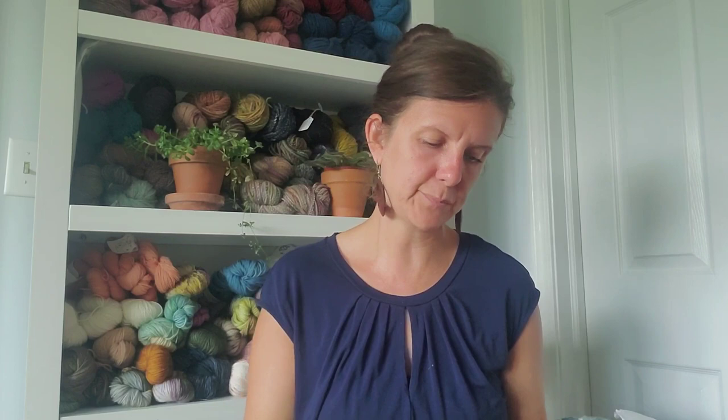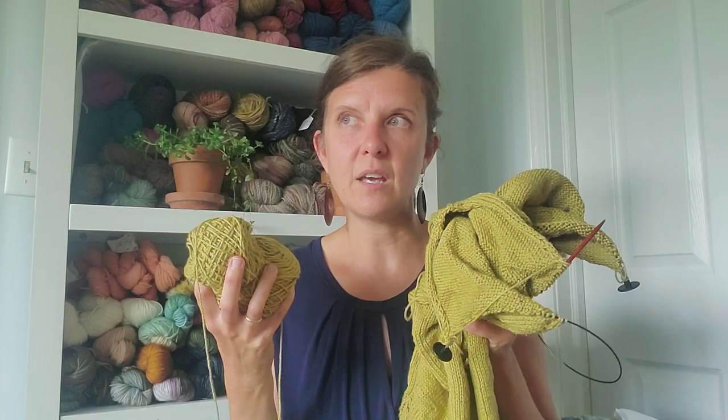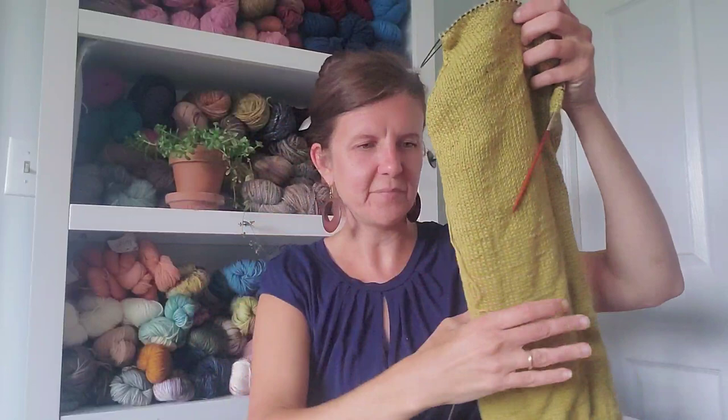I purchased five skeins of the Willet and I still have two full balls plus a bit left on the working skein. All I have left to do is finish one shoulder — which doesn't use much — and cast on two short sleeves, so I'll definitely have a full skein remaining. The Rift — I love it. I love it. I tend to like simple things and I wear simple stuff.